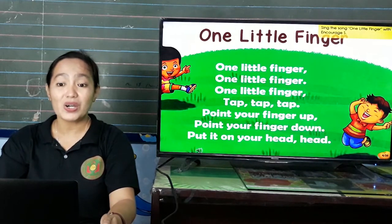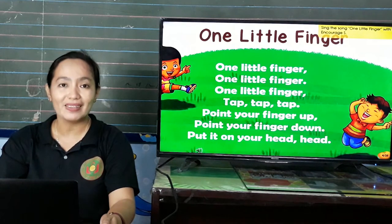One little finger, one little finger, one little finger, tap, tap, tap. Point your finger up, point your finger down, put it on your head. Head.